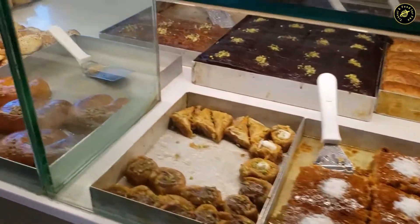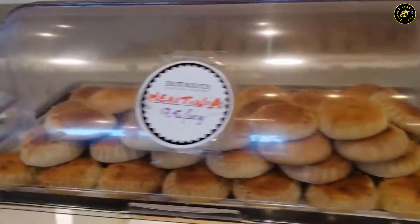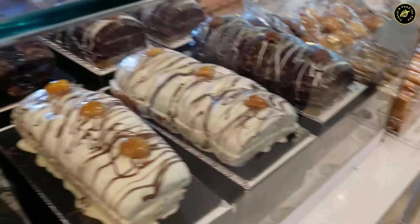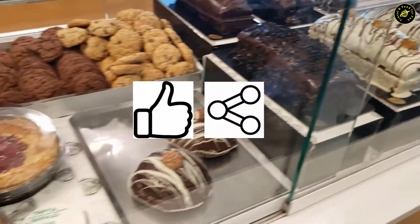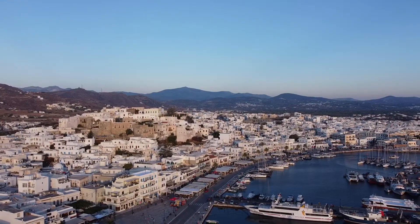So guys, this brings us to the end of my video on the Santorini travel guide. I hope I was able to give you some useful information on visiting this great island of Greece. Please like and share if you enjoyed this video. Don't forget to check back for my next video on our visit to the island of Naxos in Greece. Until then, take care and goodbye.